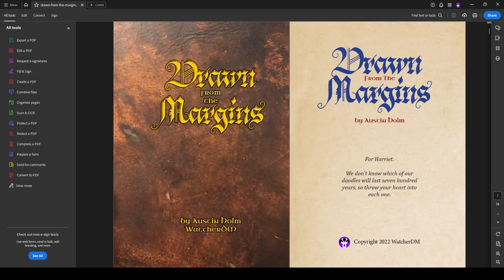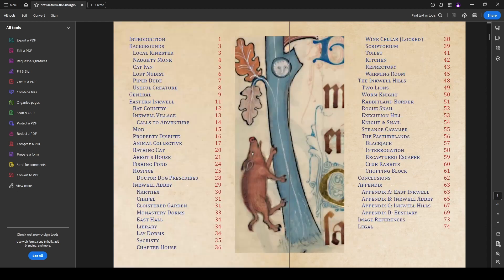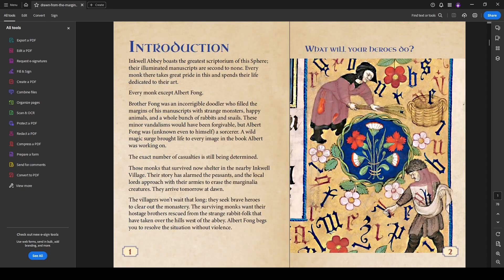Before we get started, I'd like to remind you to click like and subscribe. If you want to be notified when there's more videos, you can click the bell icon. If you'd like to support our works, you can purchase any of these at DriveThruRPG, at itch.io, at watcherdm.com, or you can join our Patreon at patreon.com/watcherdm.